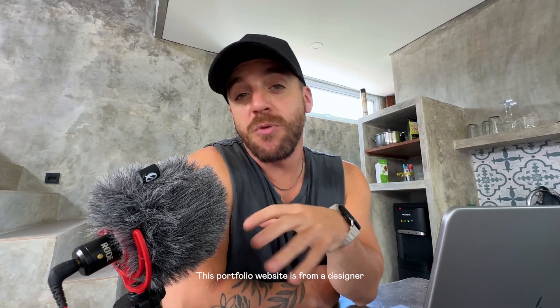What's up, Design YouTube? My name is John, aka The Design Guy, and I'm back reviewing another one of your portfolio websites. This portfolio website is from a designer named Brent, based out of Texas.